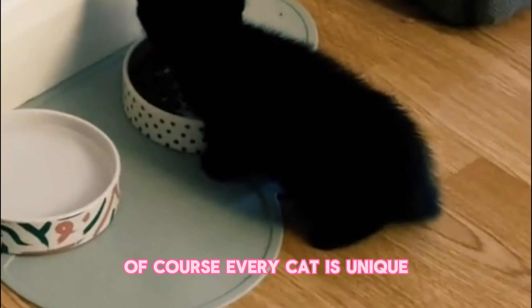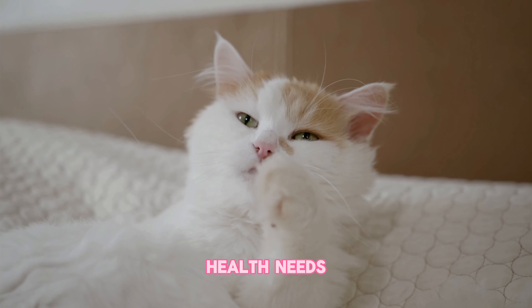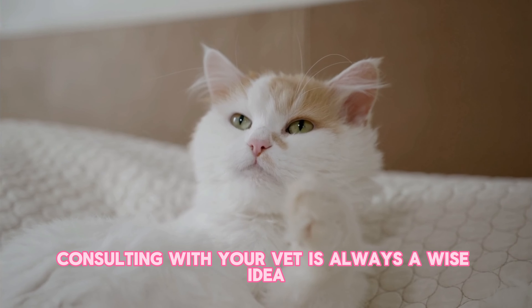Of course, every cat is unique, so it's essential to choose the right wet food based on your cat's age, health needs, and preferences. Consulting with your vet is always a wise idea.